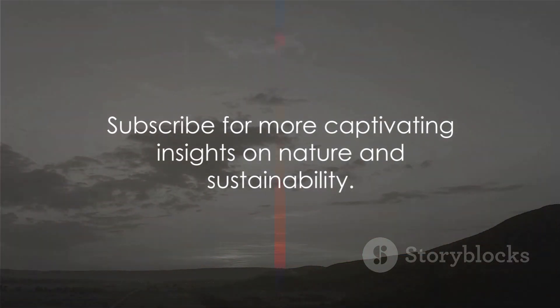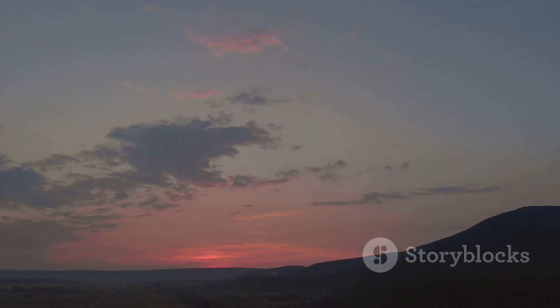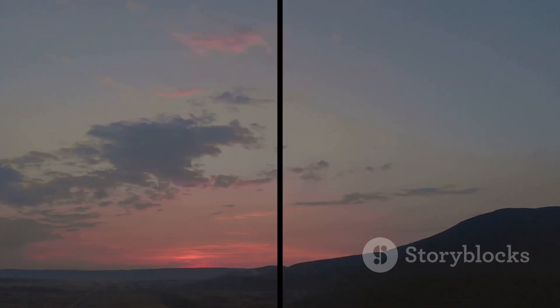This has been Mind Musings, your source for thought-provoking content. Don't forget to subscribe and join us next time as we continue to explore the fascinating world around us.